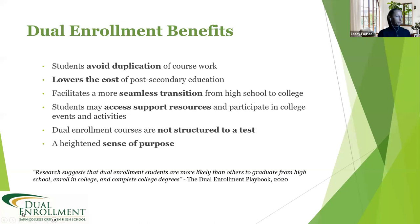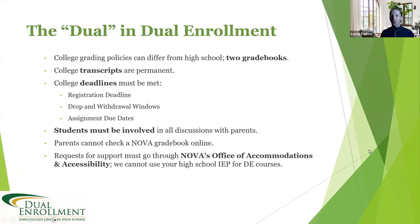There is a 'dual' in dual enrollment — there will be two grade books: one for the high school grade and one for the college grade. This is because different policies apply at each level. Each time you take a dual enrollment or college class, you'll be provided a syllabus that outlines policies and procedures, assignments, grading, and rubrics — essentially explaining how you can succeed and earn your grade.